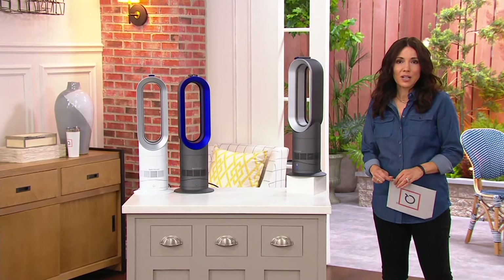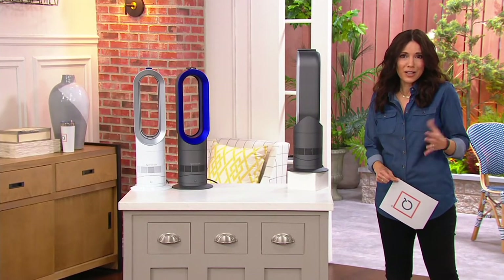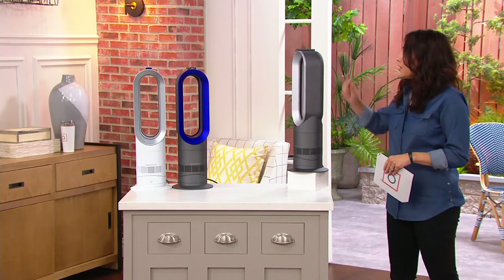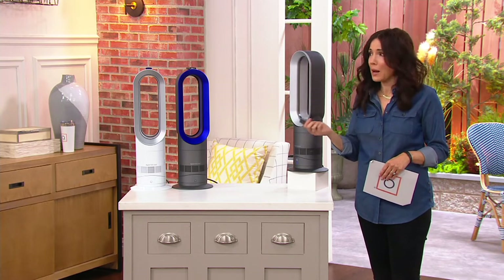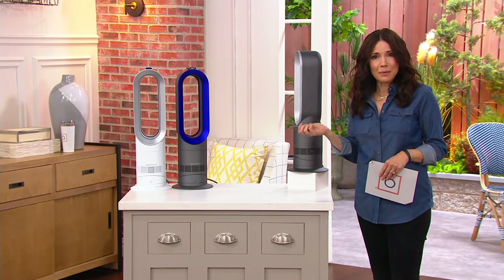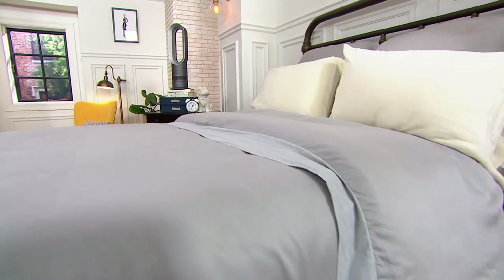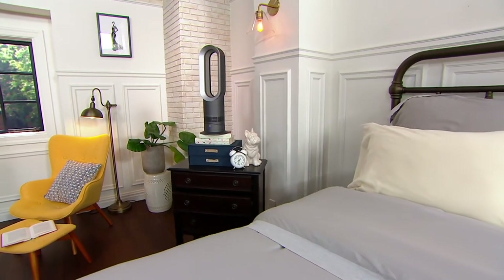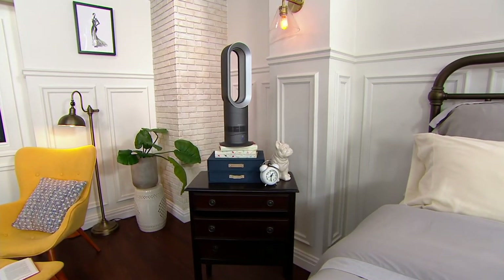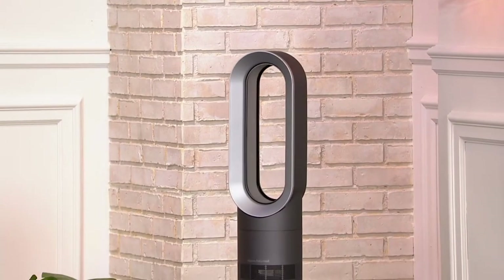We actually have this exact model in our bedroom, and I've really loved it. There are times I haven't been ready for air conditioning — I just want a fan, some air movement. Then this past weekend when it was so cold, my husband was using it in my oldest daughter's room because her room got cold. This is also the lightest model Dyson makes — less than six pounds — so you can move it from your bedroom to the kitchen to the family room all throughout your home.